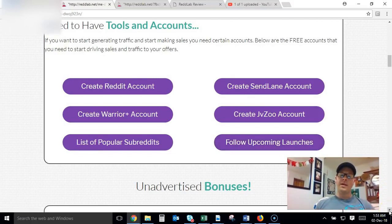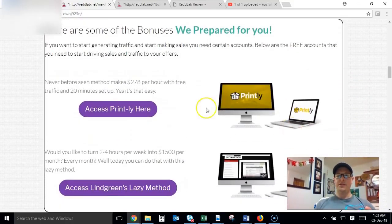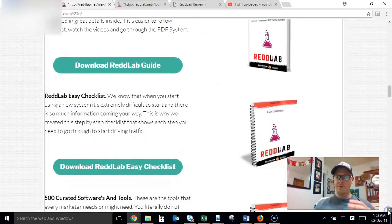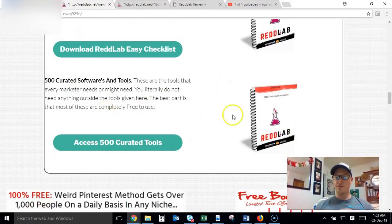Another cool thing I enjoy about this course is that all the tools you need are included absolutely free, so you don't need to pay any more money once you've accessed the course. There are also some unannounced bonuses included — you're going to get Printly as well as Lindgren's Lazy Method. There are also a couple of downloads: a Red Lab PDF guide so you can follow along with videos, and a checklist to make sure you're getting all the steps right.